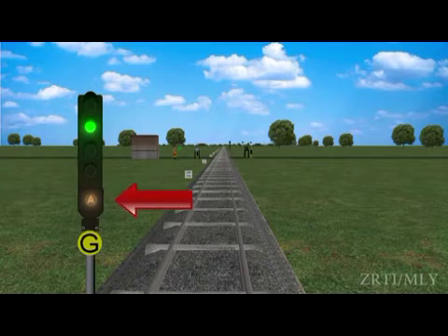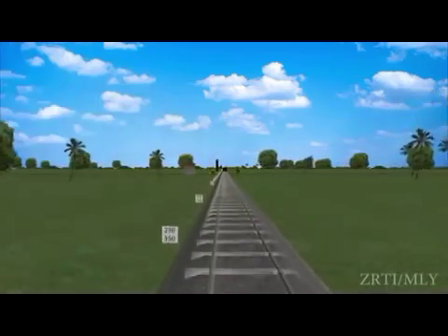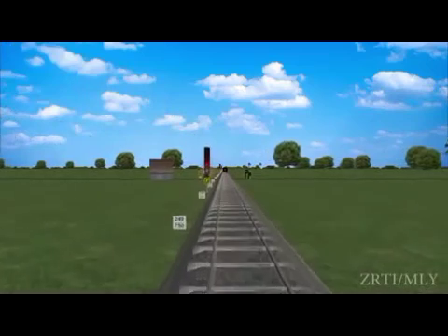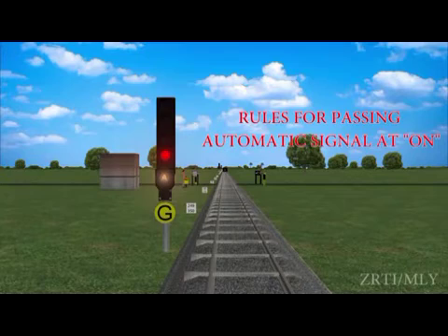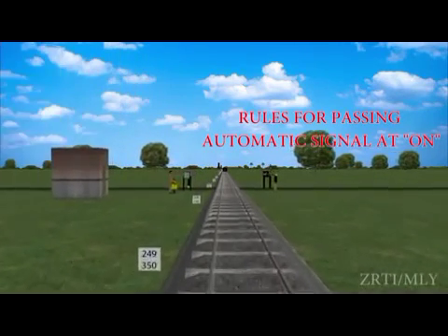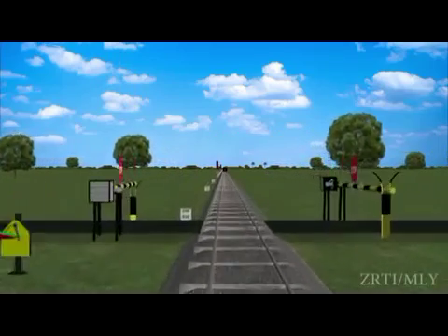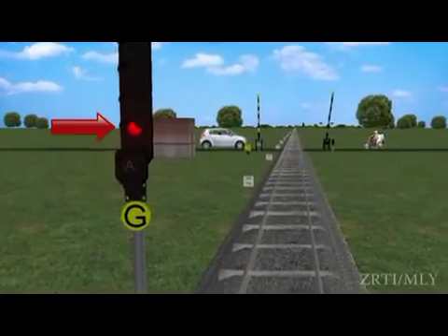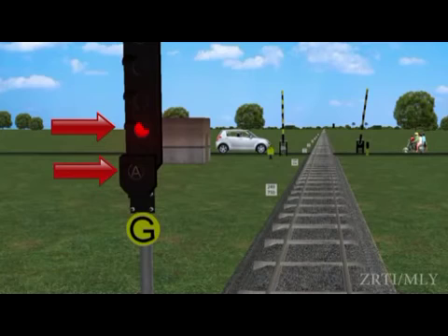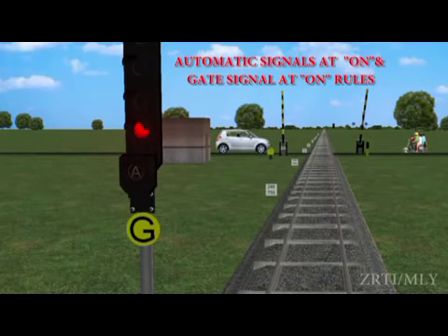When the gate is closed, an illuminated A-marker is available. When the gate signal is showing stop aspect with an illuminated A-marker available, or when the gate signal is showing stop aspect with no illuminated A-marker, the loco pilot shall observe the respective rules for passing a gate signal at ON and an automatic signal at ON.